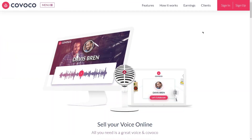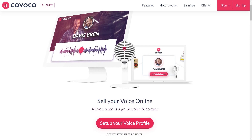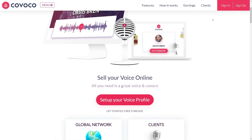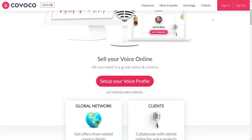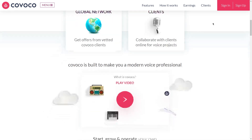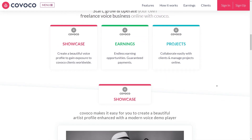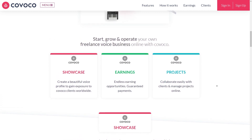Step four: sell your voiceover services. Now that you've created some incredible voiceovers, it's time to explore ways to monetize and start earning money. Selling your voiceover services on popular freelance websites is a great way to do this. You'll need to create a profile on one or more platforms — Voices.com, Voice123, Fiverr, and Voices.com are just a few popular options. Each website has its own policies and fee structures, so take time to research and find the one that works best for you.